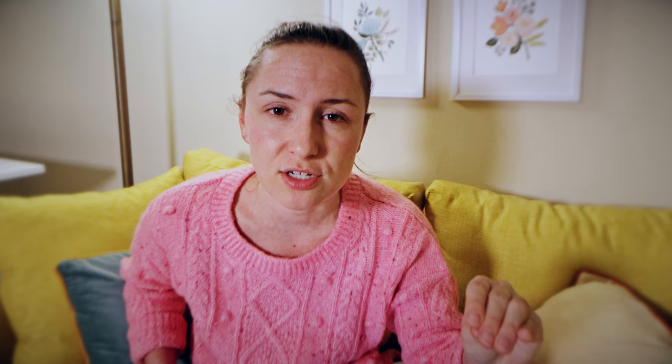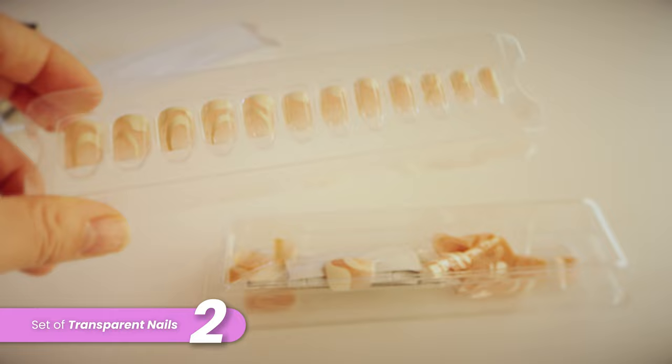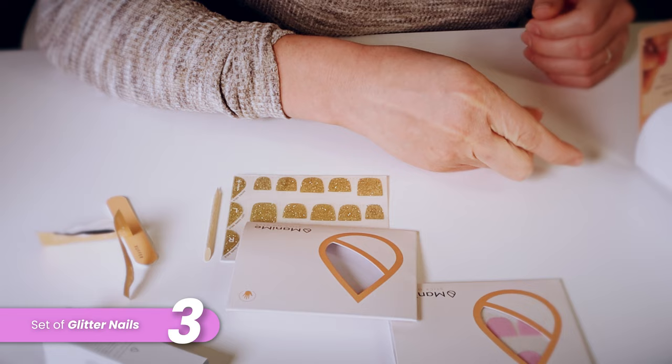For each of the brands, I'm going to get three sets of nails just to give them the benefit of the doubt in case one is a dud. Number one: a short set of neutral nails, maybe light pink or nude. Number two: a transparent set if available, because transparent nails almost always look bad — you can see the glue through them. And number three: glitter nails, because those are probably my favorite.